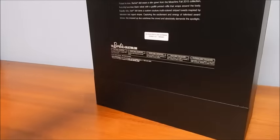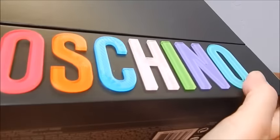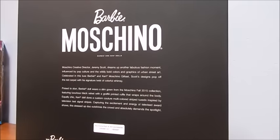Okay, here we go. It's this black box and on the bottom here in these beautiful bold colors it says Moschino, and it's actually three-dimensional — it's lucite letters. Let's see if you can see the thickness of them. They're just beautiful.